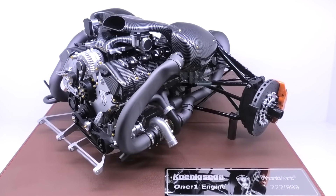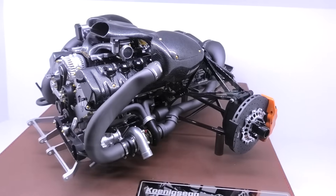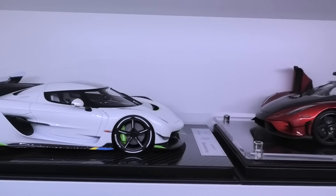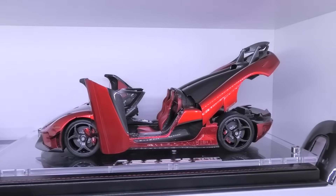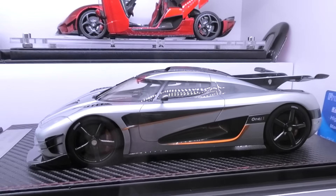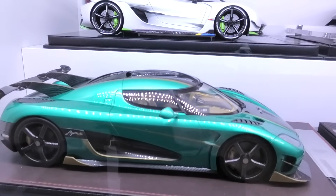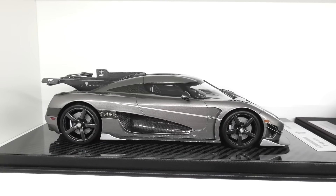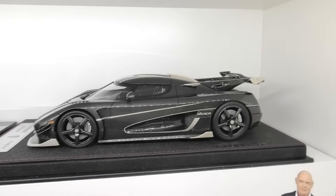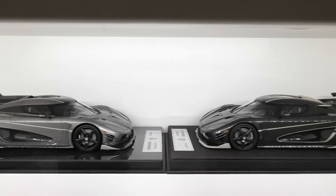Frontier 1/6th scale Koenigsegg 1:1 engine model — absolutely superb, grab one if you can. Frontier Koenigsegg Jesko, Frontier full-opening Koenigsegg Regera, Frontier Koenigsegg 1:1, and the Frontier Koenigsegg Agera RSR. Next is the Frontier Koenigsegg Agera Thor Edition — one of the final edition cars. There were two, and the other is the Frontier Koenigsegg Agera Veda — those two are the final two Koenigsegg Ageras ever made.